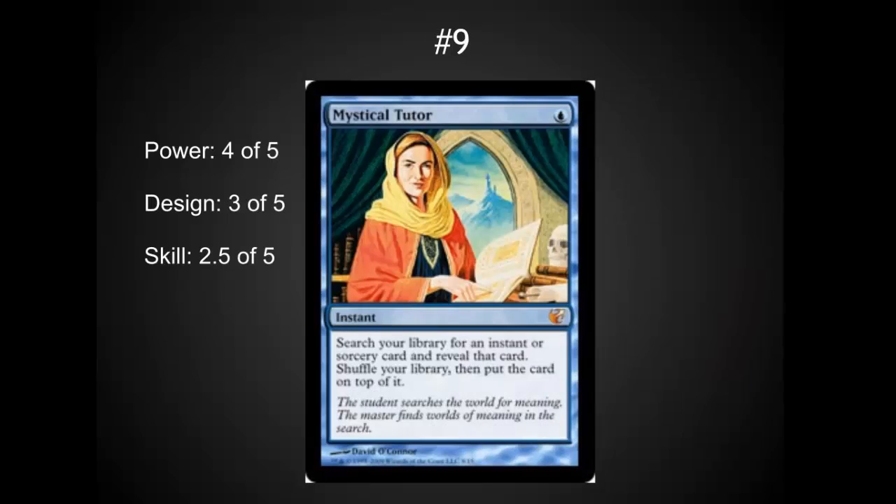In the number nine spot, we have a card that's a little odd for blue because it's a tutor effect — this feels like it should fit more in black, but the power is just incredible. Putting an instant or sorcery on top of your library at end of turn is very powerful. There are so many good instants and sorceries in blue, and you can go get instants and sorceries from other colors too. The skill is often a little light as you have a clear first choice of what you want to get. This is a great card in EDH and should be strongly considered in most blue decks where it's legal.